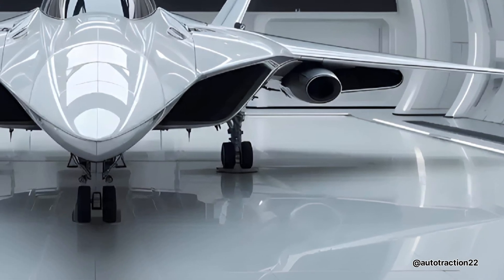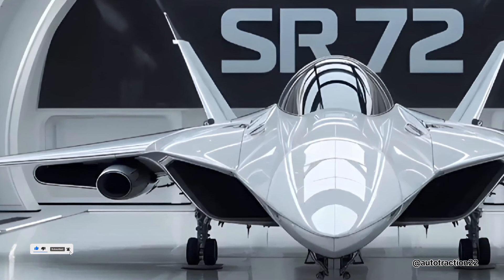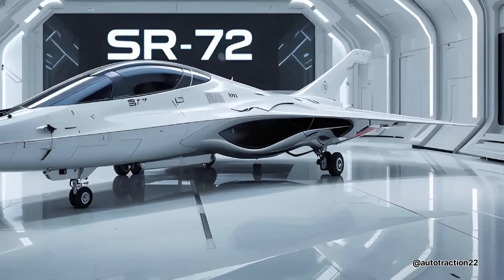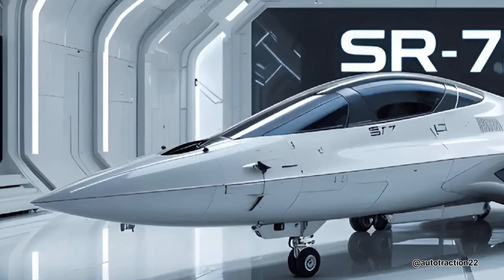Today we take you into the world of futuristic aviation with a jet that pushes the limits of what's possible. The SR-72, nicknamed Son of Blackbird, is Lockheed Martin's hypersonic concept designed to replace the legendary SR-71, while still largely under wraps.